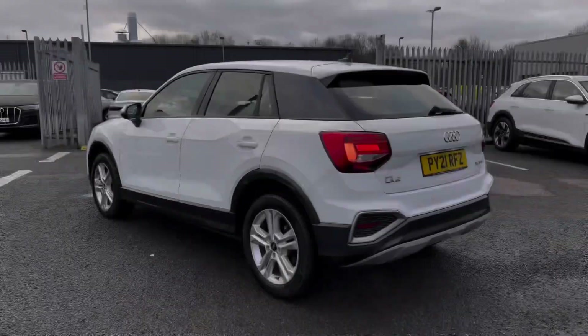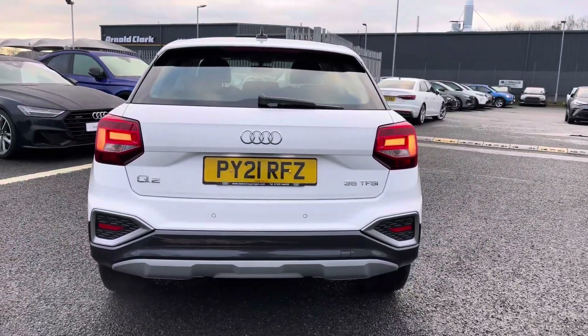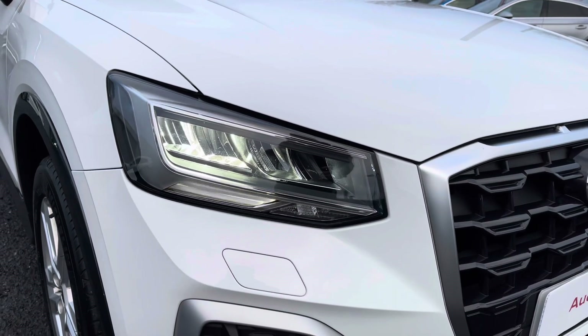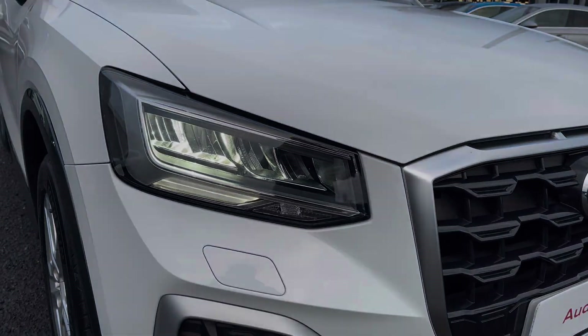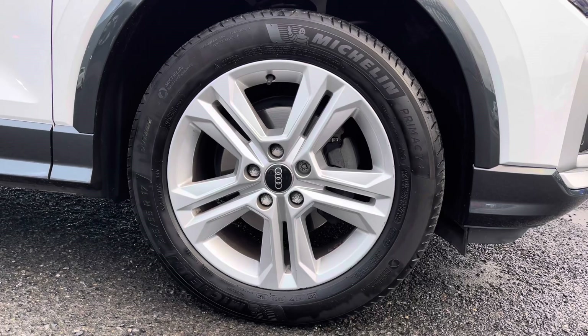It's a 1.5 litre petrol with the S-tronic gearbox — it does provide a lot of practicality, style and comfort throughout. Exterior features include the LED daytime running lights, really setting off the styling, and it's sitting on those 17-inch five double spoke design alloys contrasted with a sporty look.